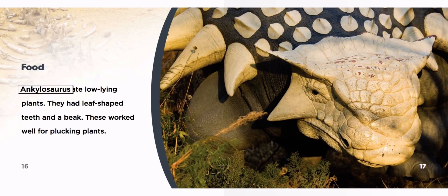Food. Ankylosaurus ate low-lying plants. They had leaf-shaped teeth and a beak. These worked well for plucking plants.